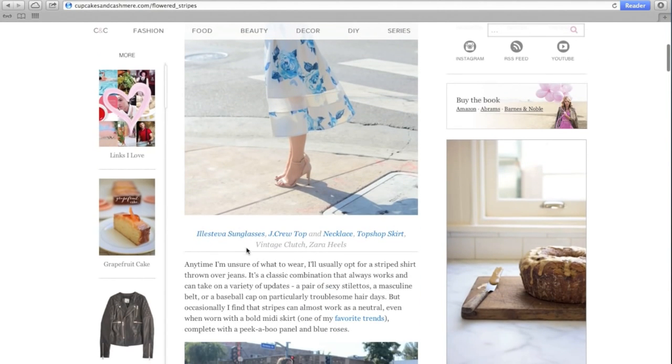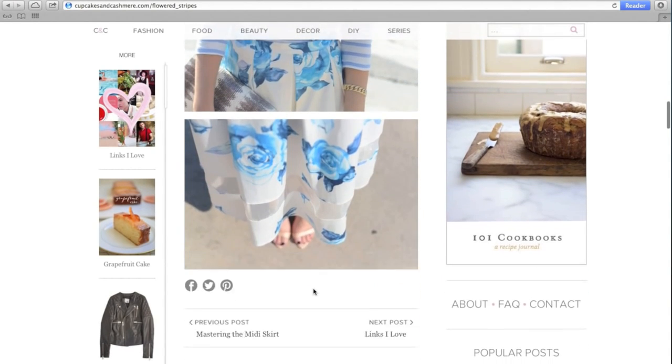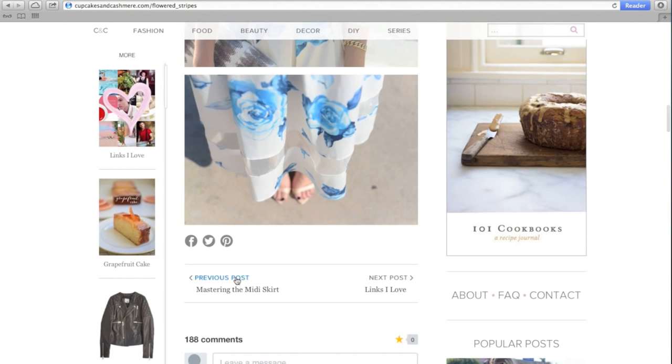Like before, all of the outfit details are listed below the first photograph. To continue reading older or newer posts, click on the buttons at the bottom, or you can leave a comment.